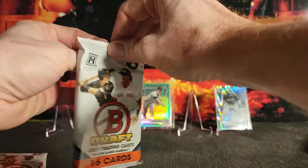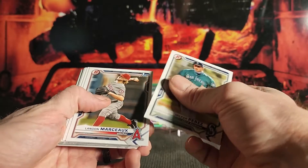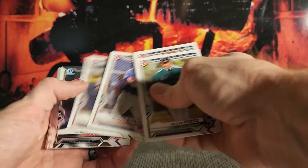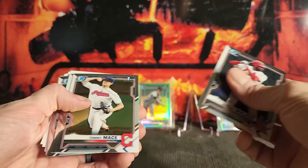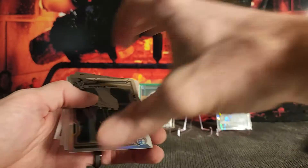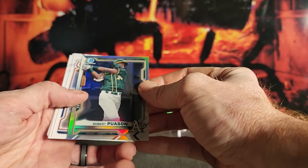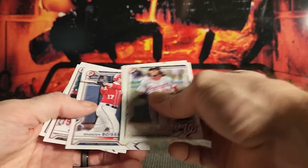Pack number three: Perez, Marceau, Ramirez, Schwartz, Bonacci, Patrick, Jordan Walker, Mace, Carter Jensen first, Mick Abel, Robert Pawson refractor — that one's not too shabby — Barley, Matos, Bossier, Hendrick, and Jaden Hill.